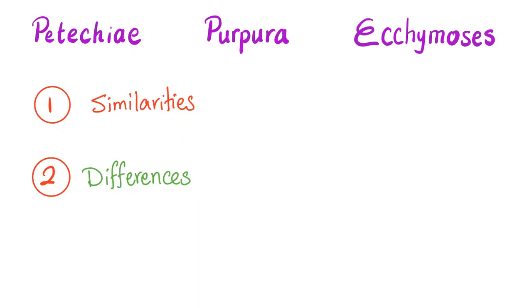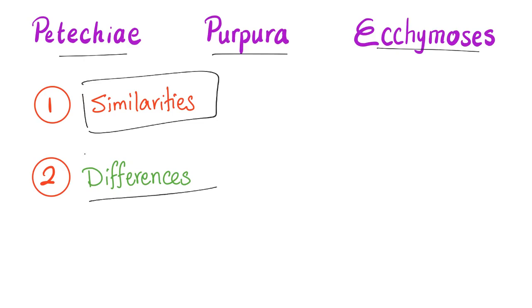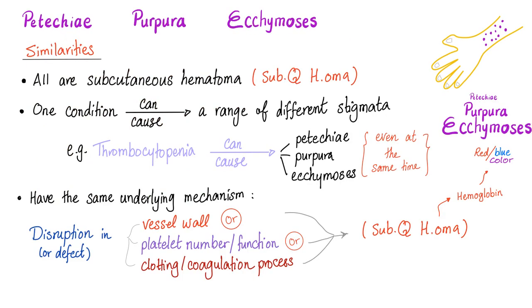Now let's get organized — it's the 21st century. Petechiae, purpura, and ecchymosis: let's talk about similarities and differences. What's common? What's unique? All of them are subcutaneous hematomas. One condition can cause a range of different stigmata — meaning clinical symptoms. So one medical condition can lead to petechiae, purpura, and ecchymosis at the same time.